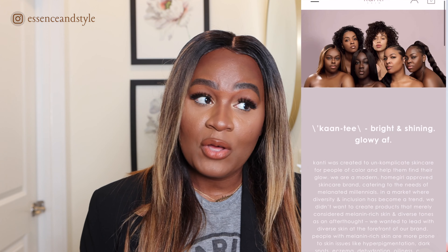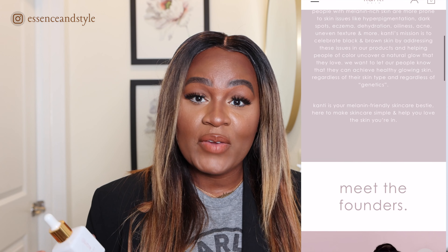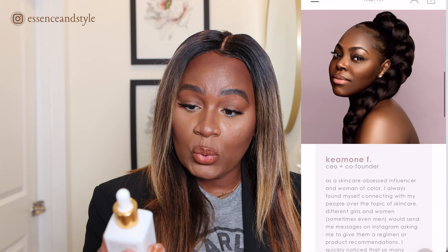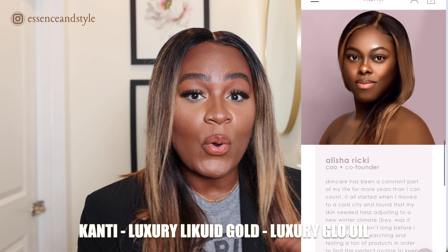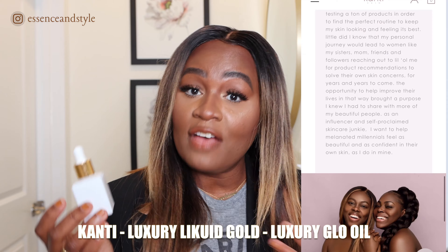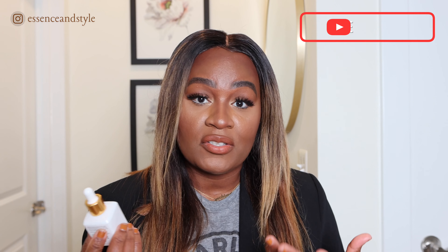This oil that I'm about to share with you guys is Black-owned, co-founded by two sisters, and they have been blowing up the beauty scene. You really need to check them out — I will link it below. It's the Kanti Liquid Gold Luxury Gold Oil. It's the best. I have really oily skin so I use this mostly at night because that's just my preference, but this works wonders on my skin.